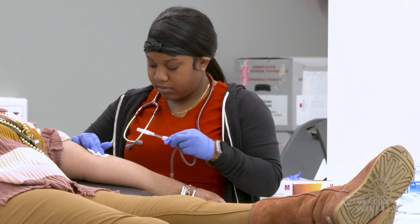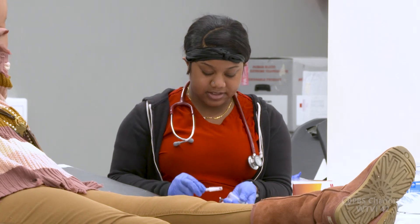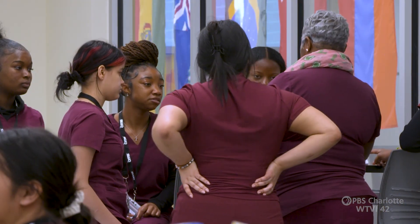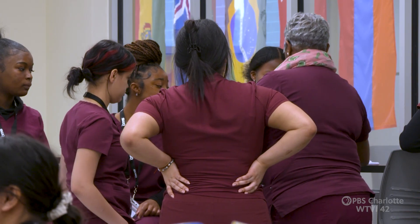What I enjoy most about teaching this program is it gives students the opportunity to learn different things about the human body, and it prepares them for a career as a nursing assistant. The CNA position is the basic foundation of any healthcare setting. Without strong CNAs, healthcare would not be able to move, because the CNA's job is to basically be the eyes for the doctors and the nurses. This program provides students an opportunity to have a career and even move on to nursing school or medical school.